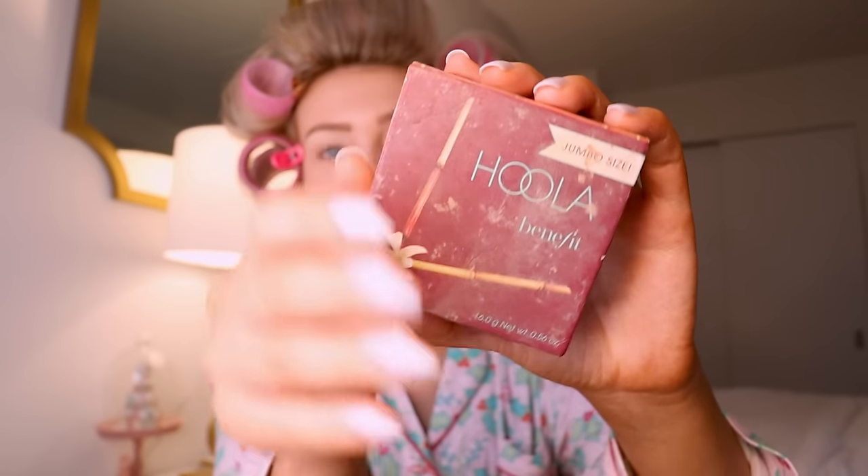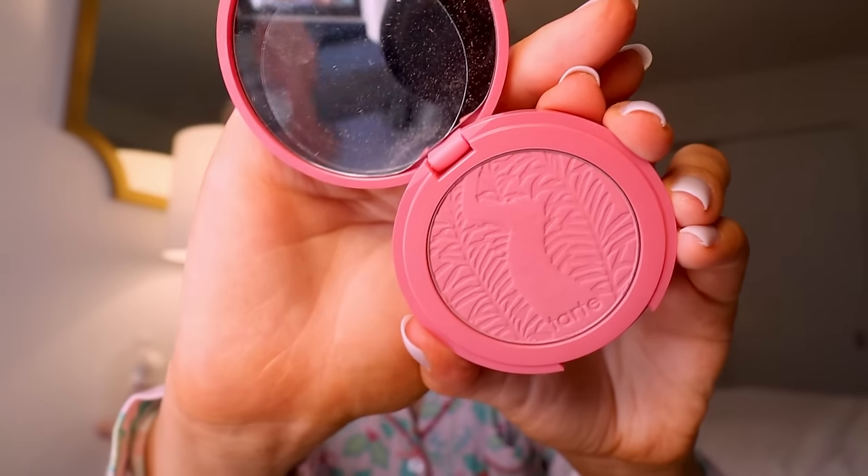My eyeshadow ritual has changed but I still like to do a similar sort of thing. This is my Benefit Hoola Bronzer — I love using this underneath my eyes and in my crease when I'm not really wanting an eyeshadow look but still want some dimension. The Benefit Cookie highlighter I love using on my brow bone and the inner part of my eye. Another good hack: if you're traveling without an eyeshadow palette, having your bronzer and blush can really help make an eyeshadow look.